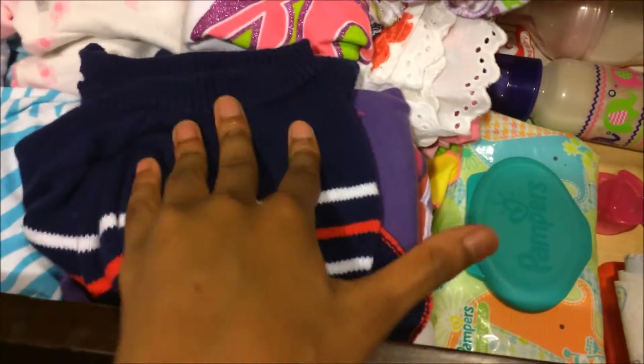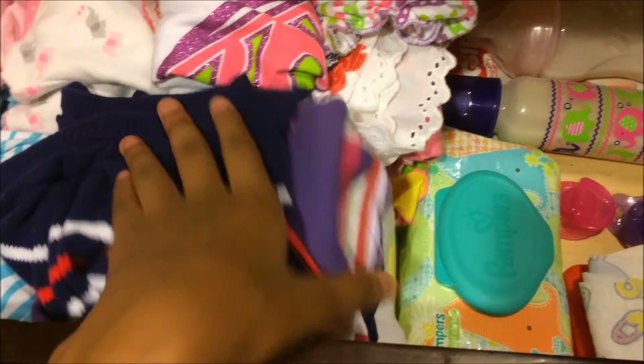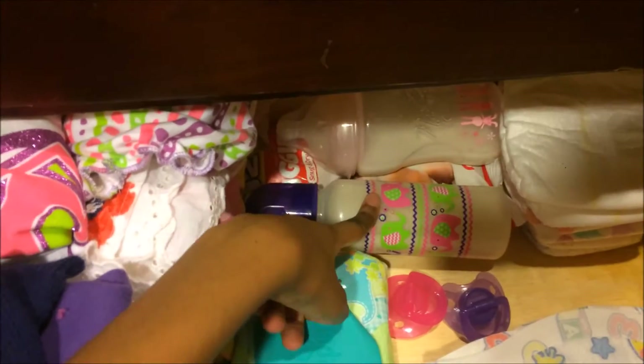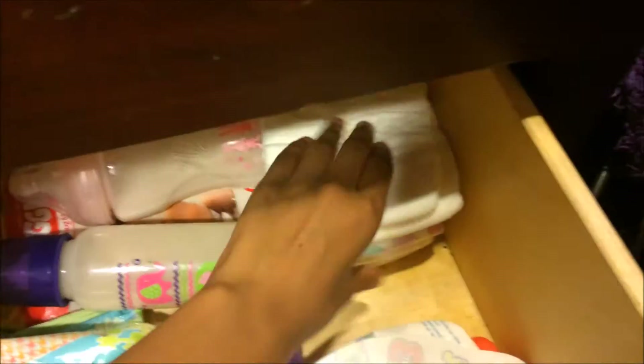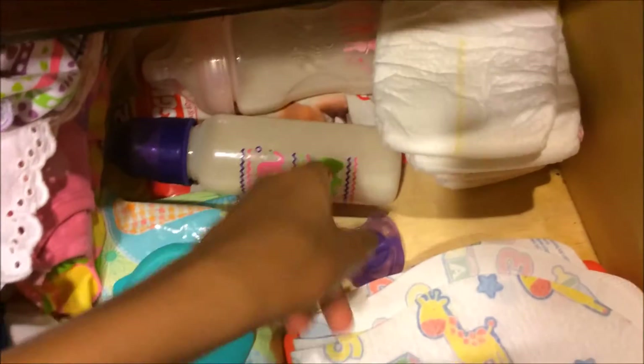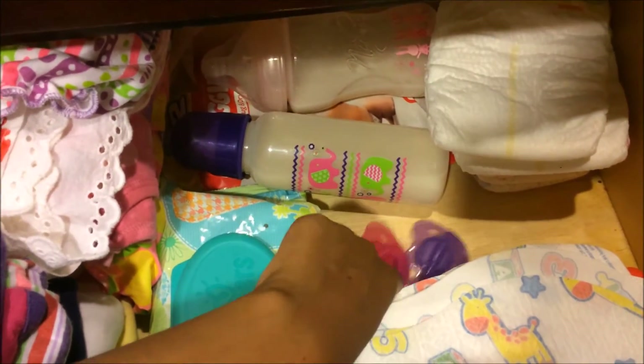We have outfits and rompers right here, and outfits on the top. Over here we just have two bottles that I can easily grab for her. Then we have some diapers right here for her, and then we have some more diapers.